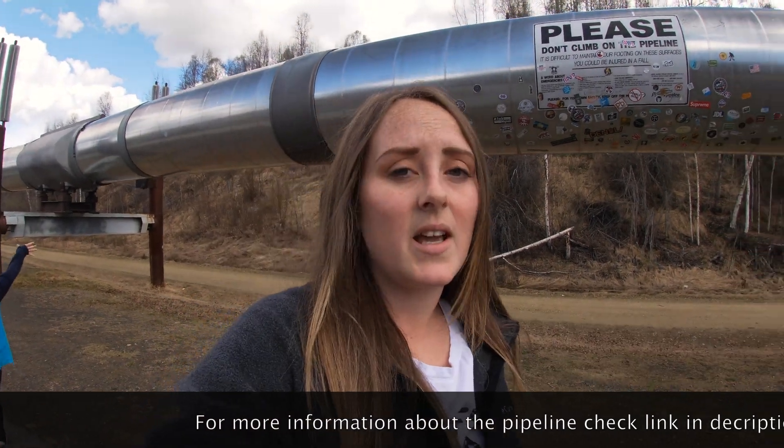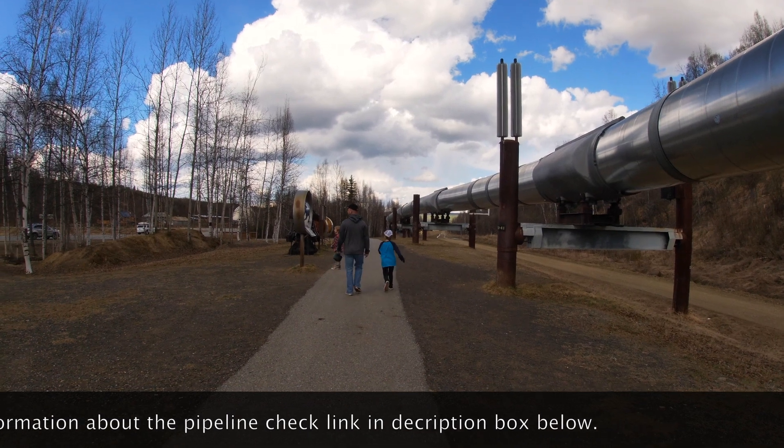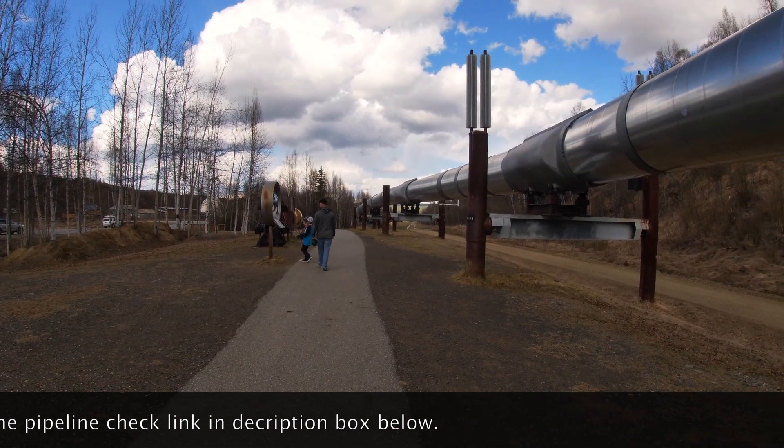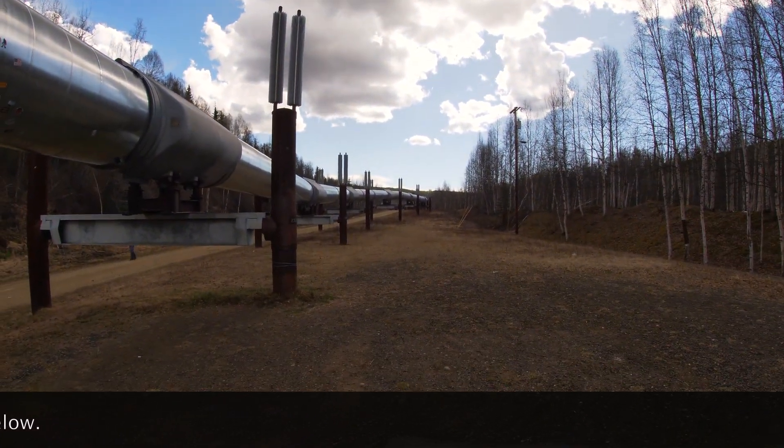When I was reading about it, it said that 1.8 million barrels are pumped through this a day. You can see it just goes as far as you can see — so crazy. I also read that about 80% of the state's budget depends on the pipeline and the money they get from it.